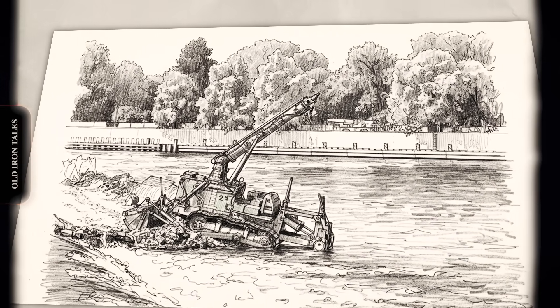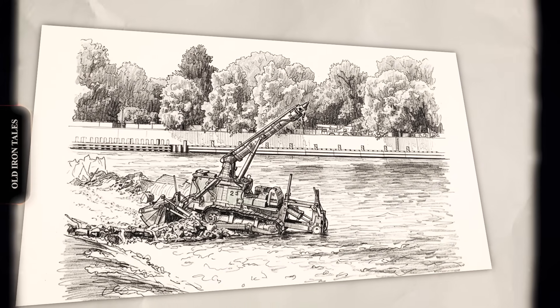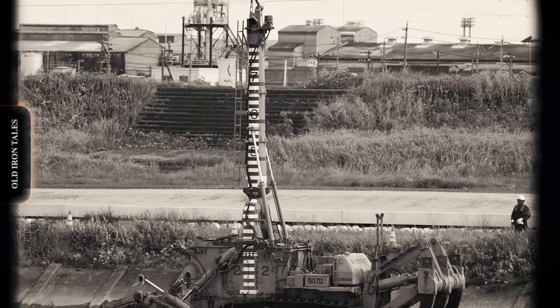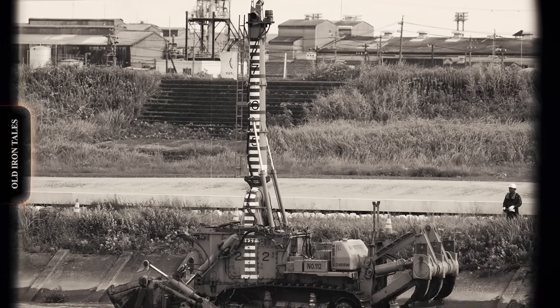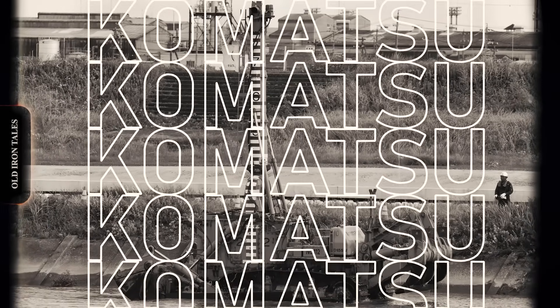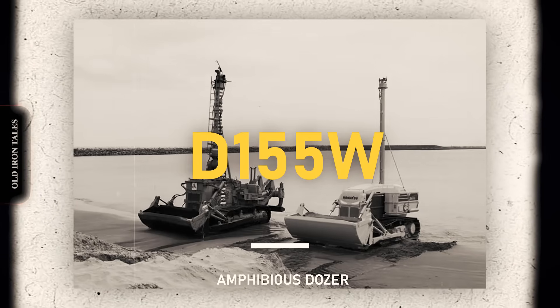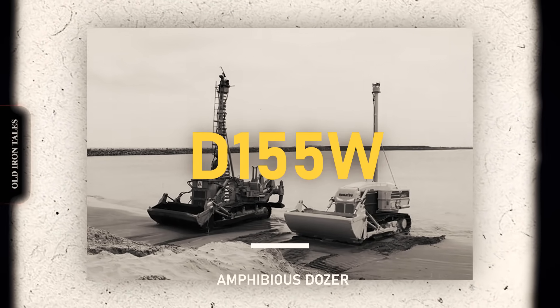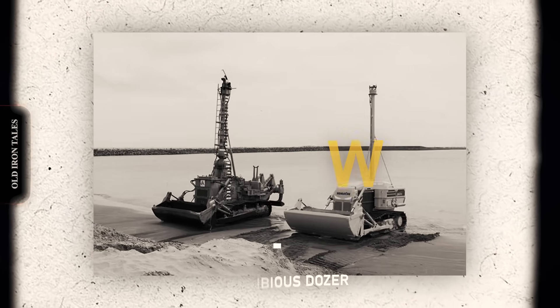Yet Komatsu, the Japanese heavy equipment giant, did exactly that. They built machines that can disappear beneath the waves, push sediment across the seabed, and resurface hours later as if nothing extraordinary happened. The strangest part? These dozers have been working for over five decades, tackling jobs that no other equipment on Earth can handle.